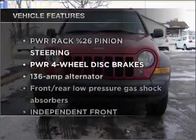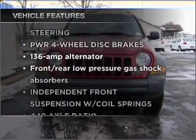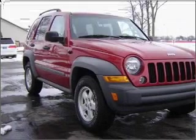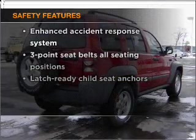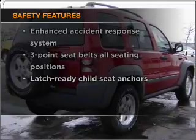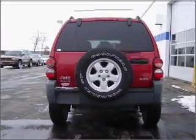Check out the list of features that this vehicle is equipped with. They are sure to add to your driving experience in this great ride. Rest assured, safety elements are included to provide you with a secure ride. Let us put you in the driver's seat today. Call or click to contact us.